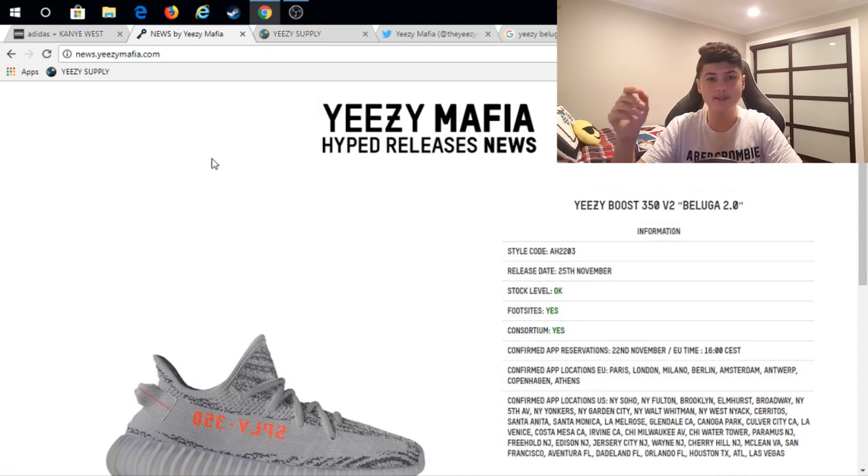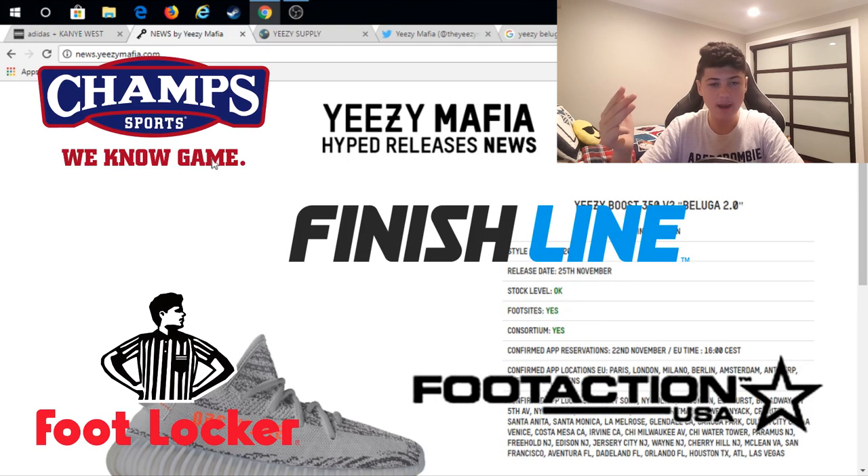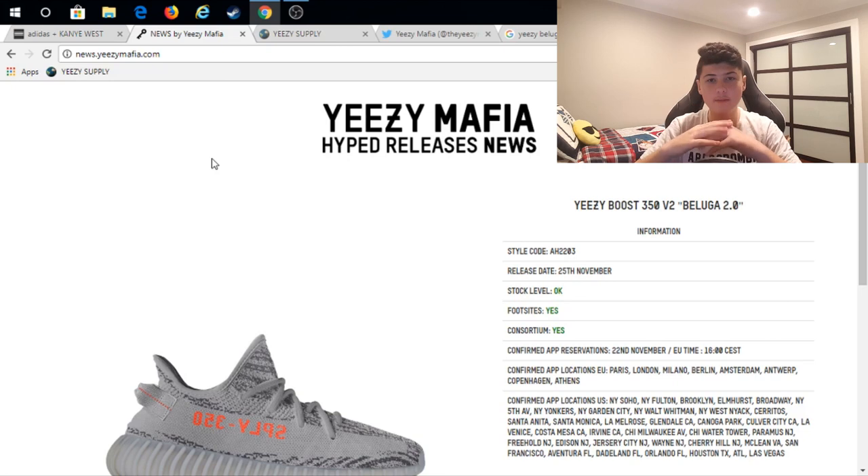Another way to get these shoes is through Champs, Foot Locker, Finish Line, and Foot Action. The way you get them is either a raffle or through the app. I'd call up your local store and ask how their process is going to look. For the most part it's probably going to be an in-store raffle, but there's a possibility it'll be through the app, so make sure you check that.